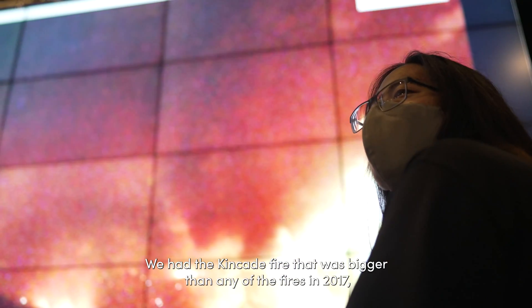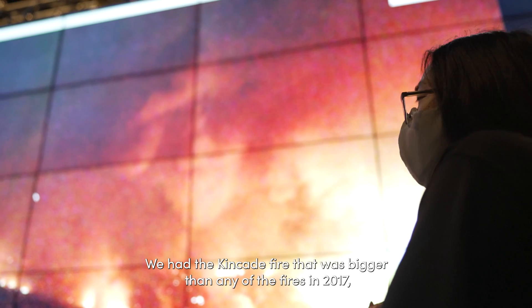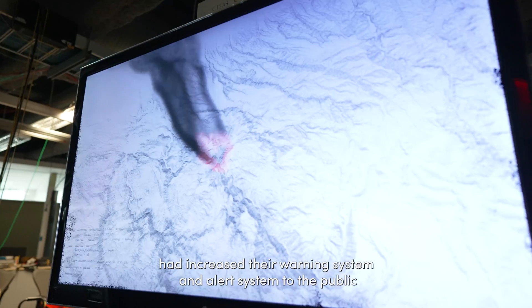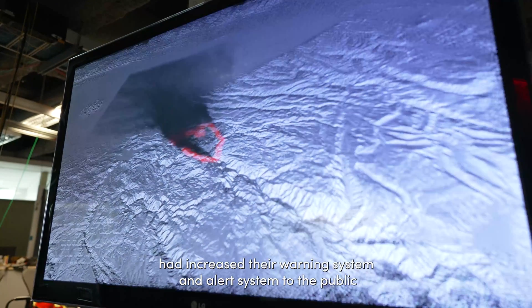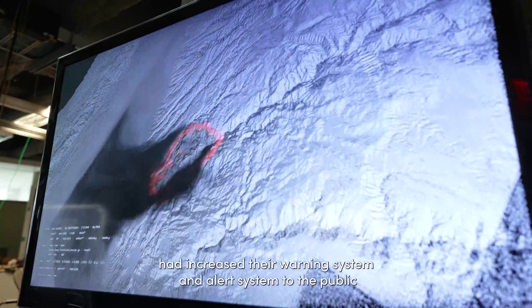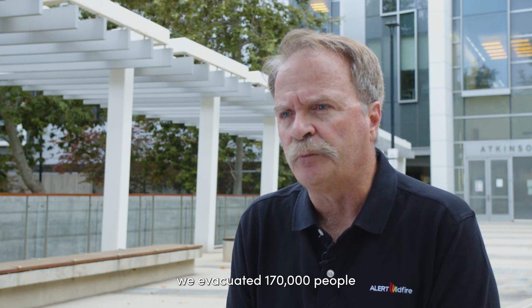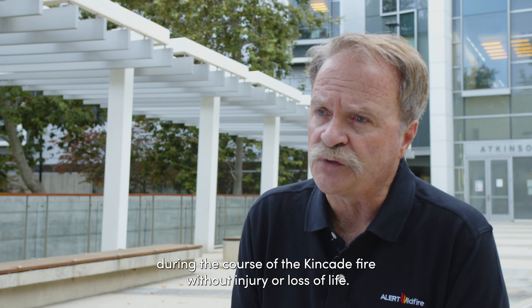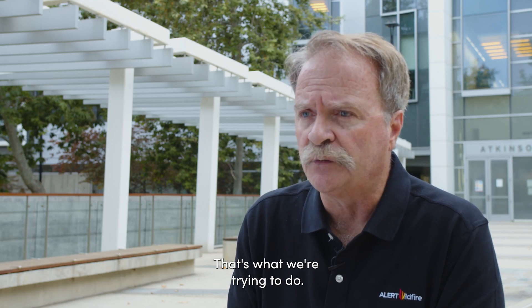In 2019 we had cameras installed all around Sonoma. We had the Kincaid Fire, which was bigger than any of the fires in 2017. But because we had intel and the board of supervisors had enhanced their warning and alert systems to the public, we evacuated 170,000 people during the course of the Kincaid Fire without injury or loss of life.